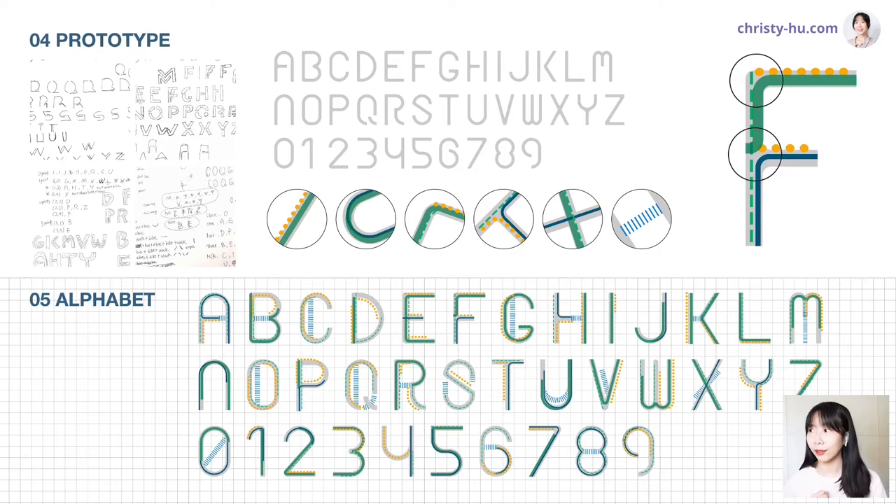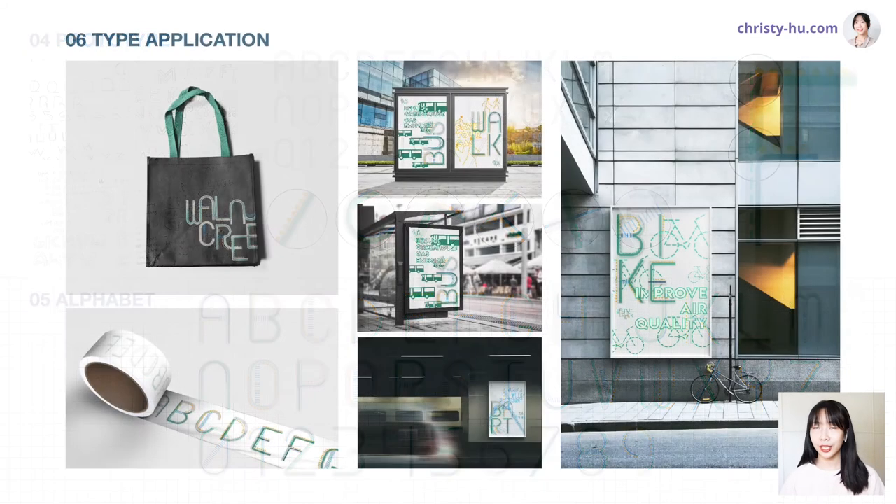I chose different elements for these six interaction types and applied them across every single letter in the alphabet. I was only able to design the capital letters — if I had more time, I would definitely do lowercase as well. The most difficult part was differentiating zero and O, since they look nearly identical; I made the zero more rounded and the O slightly squared. At the end, I used my typeface to design a logo for Walnut Creek and turned it into merchandise, and designed posters encouraging people to use buses, BART, and to walk and bike more.